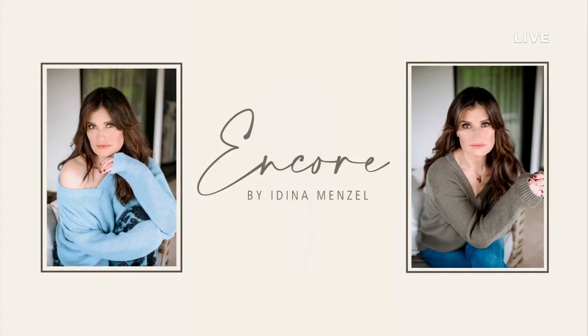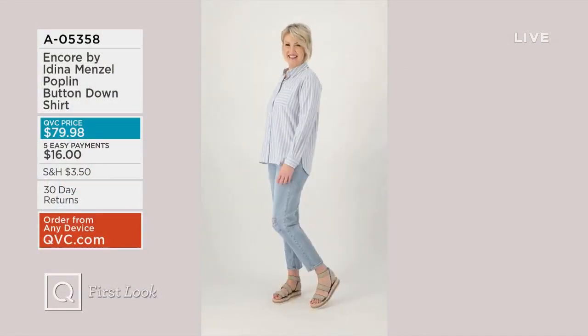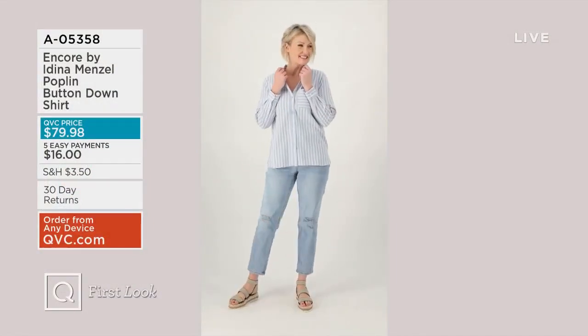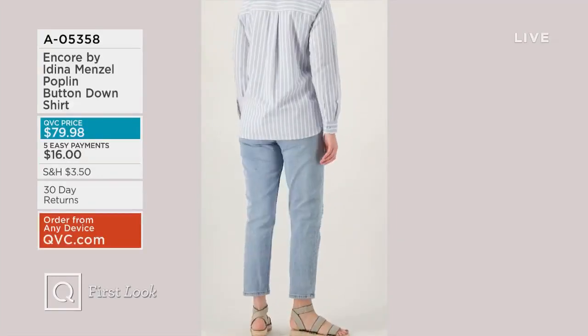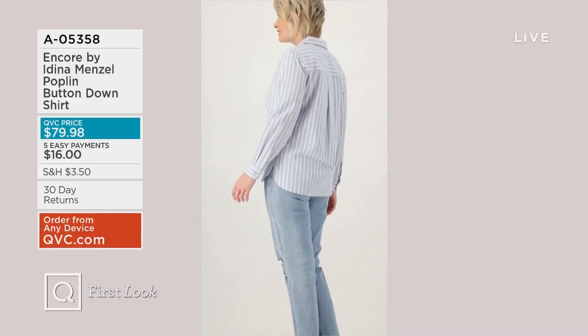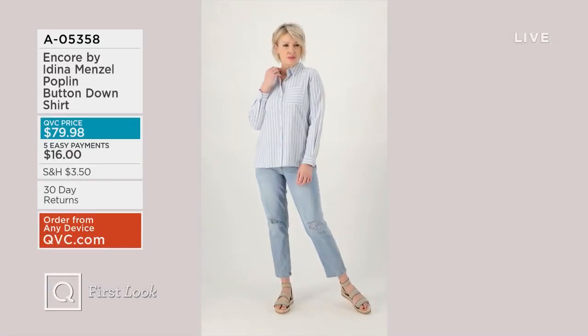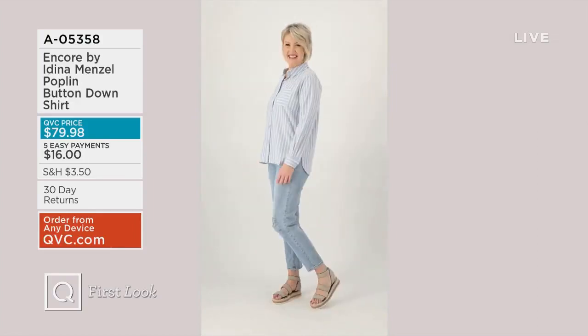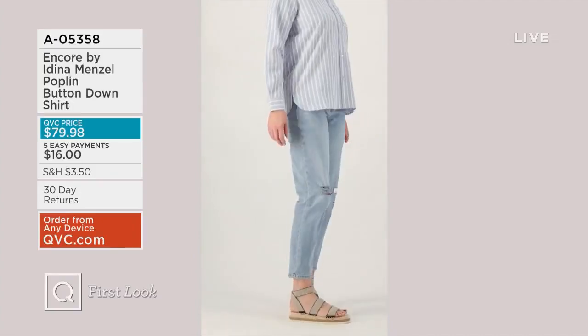We have another new item coming up — this is her poplin button-down shirt. Every woman needs a proper button-down in her closet, and this play on stripes is so fresh and timeless — stripes never go out of style. A first look coming up in just a moment. A05358 if you want to shop ahead.